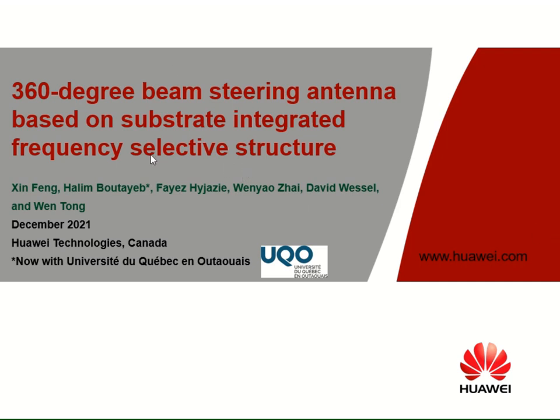Hi, everyone. Welcome to this presentation on 360-degree beam steering antenna based on substrate integrated frequency selective structure. This work is presented by Shin Feng, Halim Butayeb, Fayez Hijazi, Wenyao Zai, David Wessel, and Wen Tong. I am Halim Butayeb, and this work has been done at Huawei Technology Canada. Presently I am a professor at University of Quebec in Ottawa.